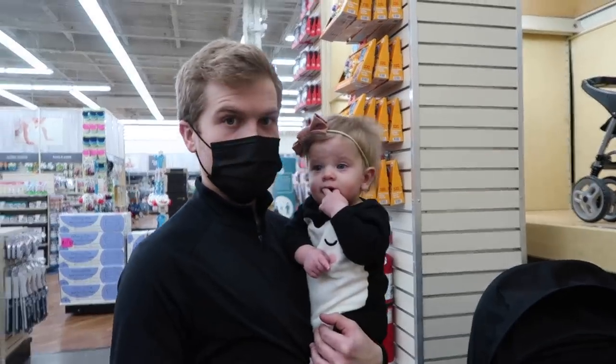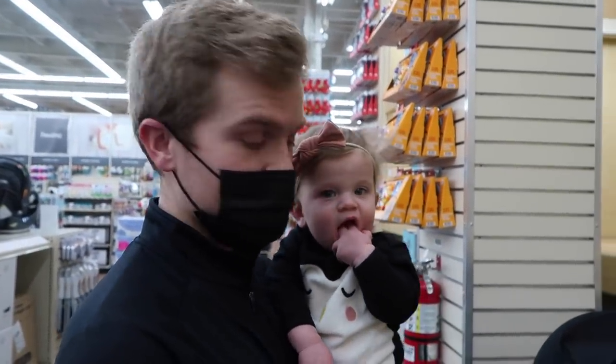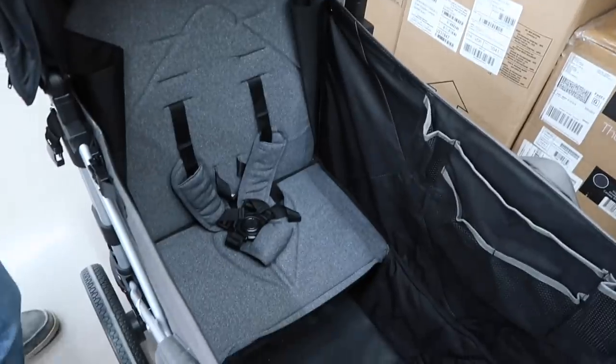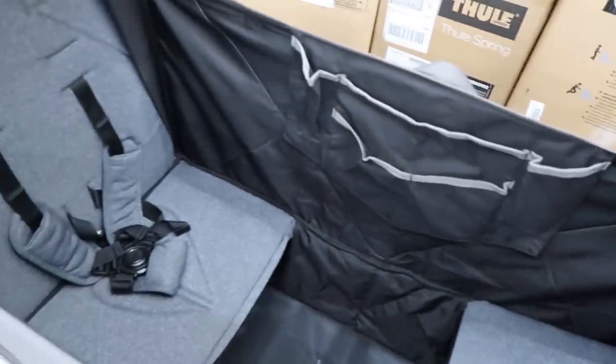We just walked past this wagon type deal — I've never seen one of these. If I was a kid and our family was going on a walk, I would have absolutely been so excited to get inside of this. This thing looks so fun. There are two seats and they feel like they're Tempur-Pedic or something. It looks so comfortable and fun in here.